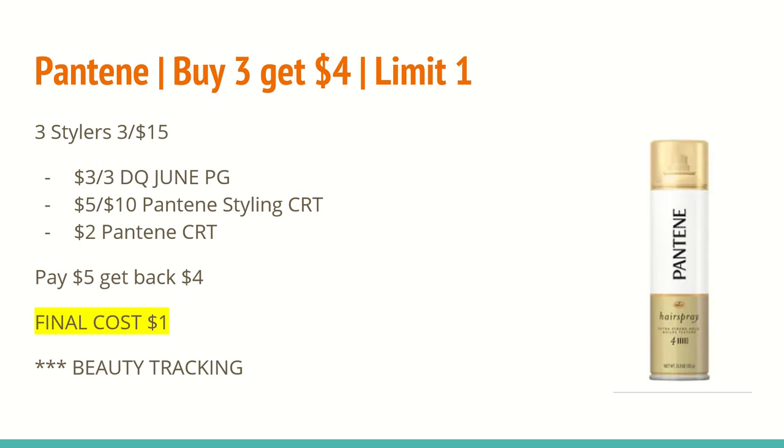The next deal is on Pantene — select Pantene, buy three and get a $4 extra care buck, limit of one. I will purchase three of the stylers at three for $15. In the June P&G insert, we will be receiving a $3 off three manufacturer coupon, and there should be a $3 off three digital coupon in the CVS app as well. I also have a $5 off $10 any Pantene styling CRT and a $2 off any Pantene CRT. That brings my total down to $5. I'll get back a $4 extra care buck, making the final cost just $1. These do track toward beauty.